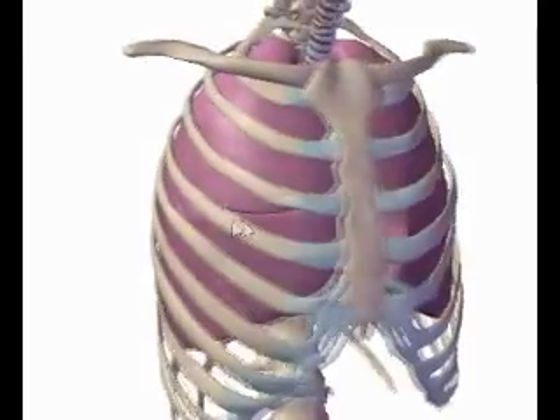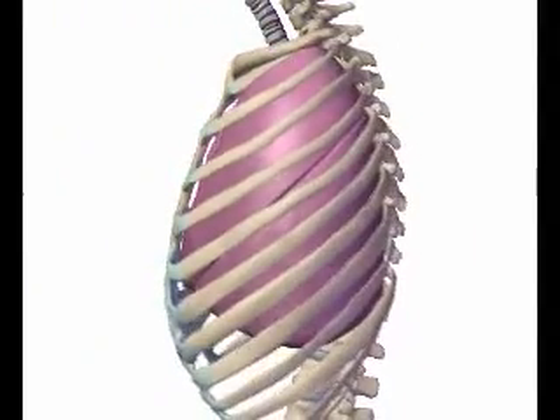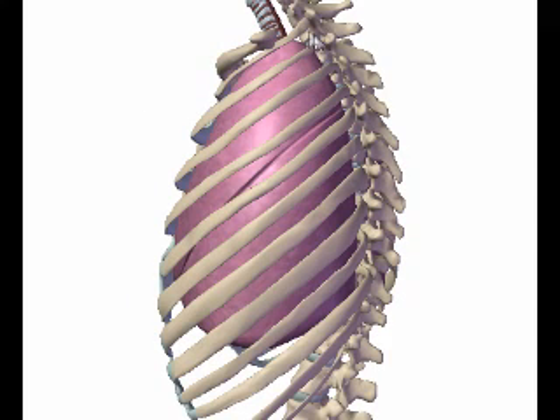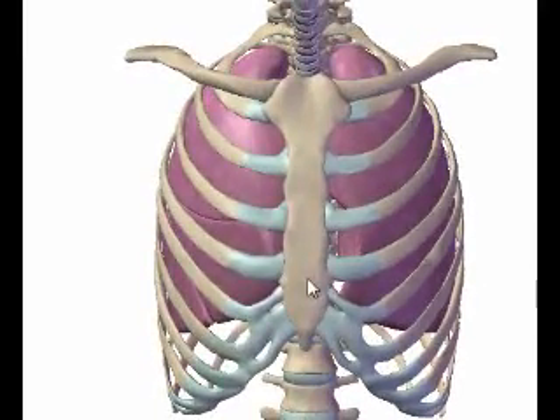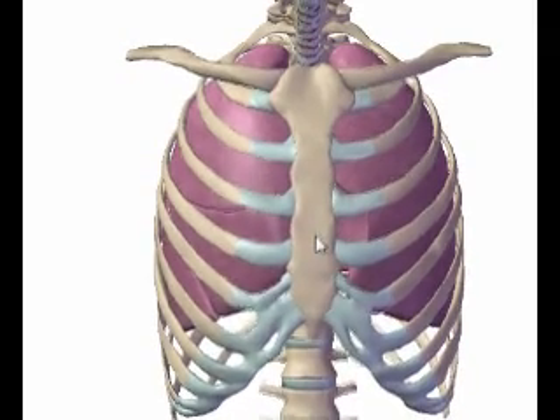Number four, one last note: this is related to tube angulation. If your patient is very kyphotic, you won't need to angle the tube as much, if at all. The patient will be naturally hunched forward into the proper position. In fact, the more kyphotic the patient is, the less tube angulation you'll need, and in some extreme cases, you may find yourself actually angling upward just a little bit.